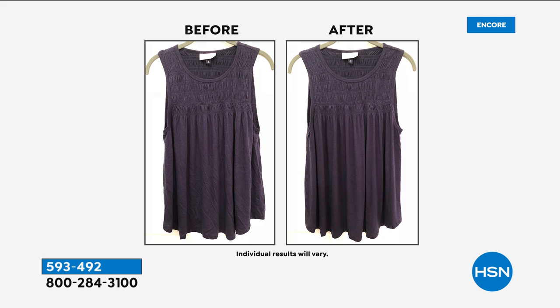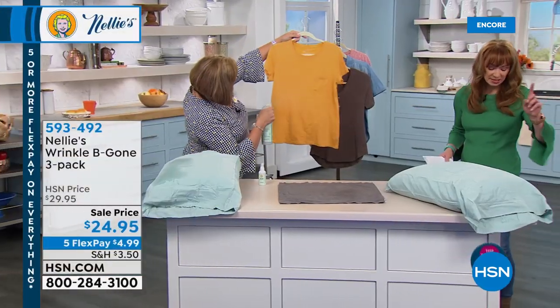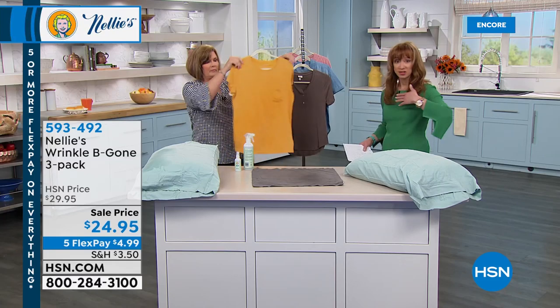It's botanical-based with just a few simple ingredients. It uses ionized water, which has a heavier weight to it — it weighs down the wrinkles, releases the wrinkles, and scents your fabrics with a natural lemongrass scent. It's super simple and easy to use. If you still use a fabric softener because you like the scent, we have a few scented dryer balls on the website.